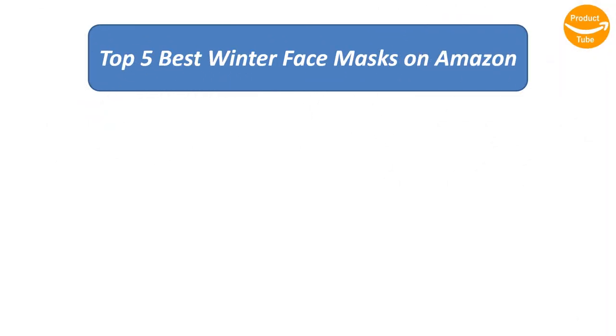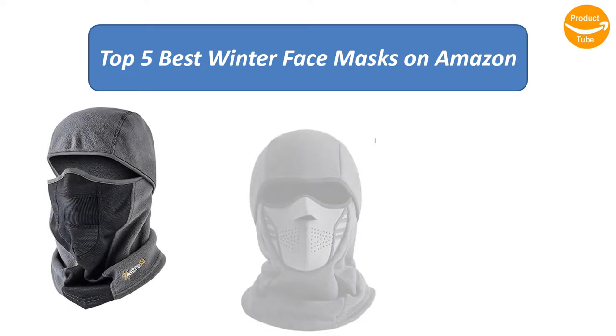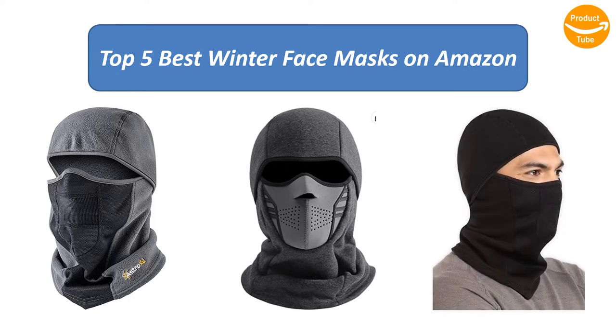Find the best winter face masks on Amazon. We analysed consumer reviews to find the top rated products. Find out which product scored and buy. I am going to review the top 5 best winter face masks on the market.